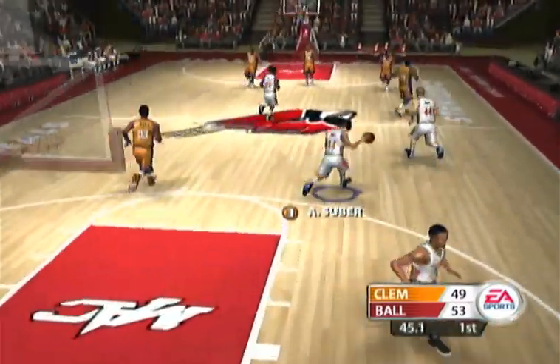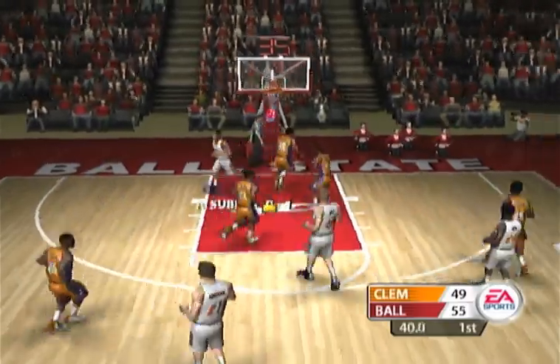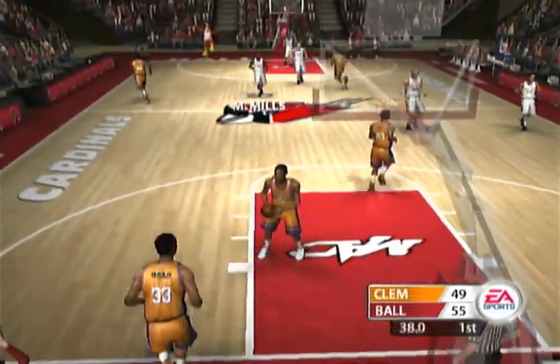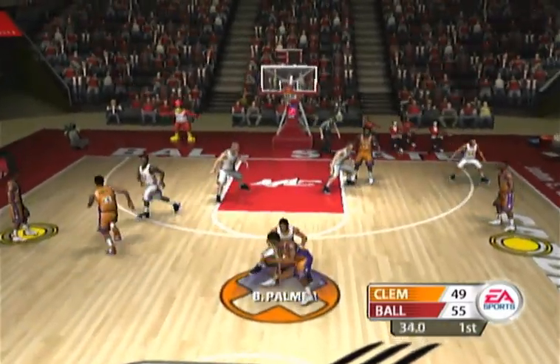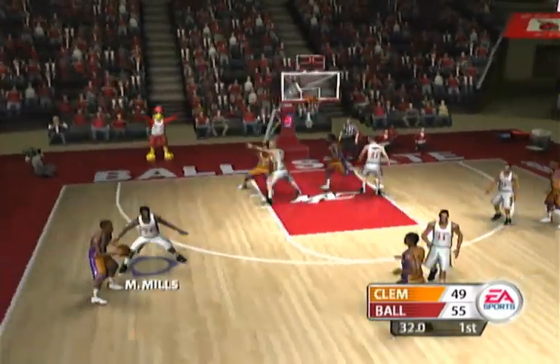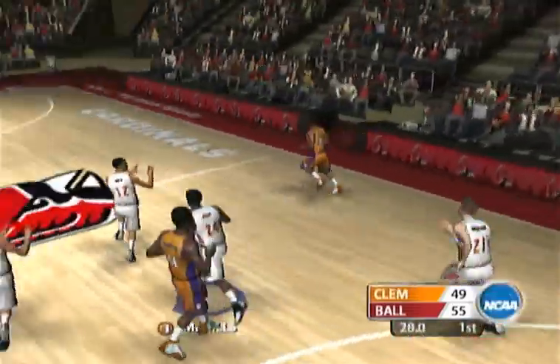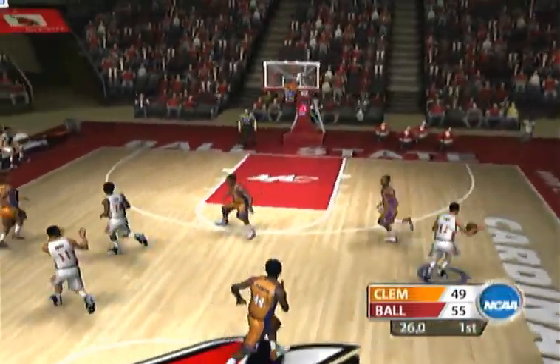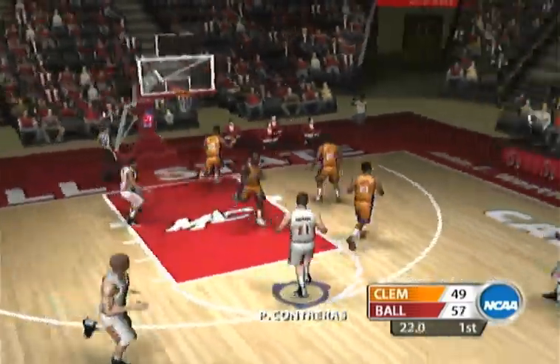Wow, what hops, baby! Nice crossover dribble. Suber for two, and it rattled around — he got the shooter's roll. On the outside. Hopkins receives the pass — shot clock is dead. Suber receives the ball. Suber makes the lay-in.